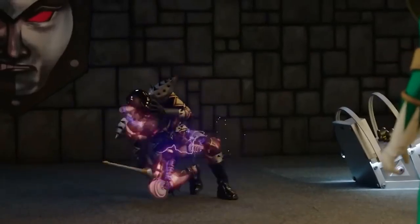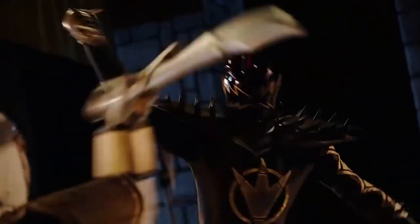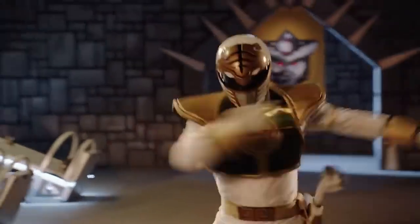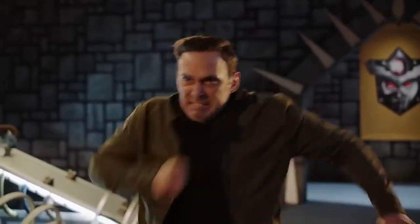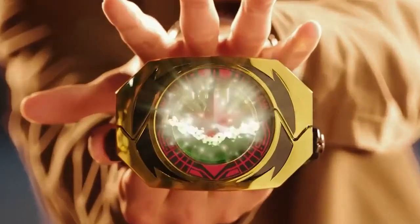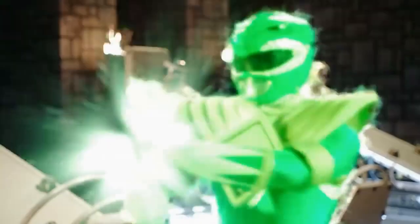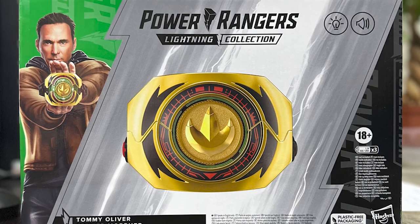When we fans saw this morpher, we were shocked because this is something special — rangers who have different powers now have a solution to use them all in the same fight. In that special episode it was amazing to see all those transformations, and it would have been great if other rangers had the opportunity to have a morpher like this. Unfortunately, other rangers didn't have that opportunity, but now we fans can, since they've published some images of the new master morpher of the Power Rangers Lightning Collection.